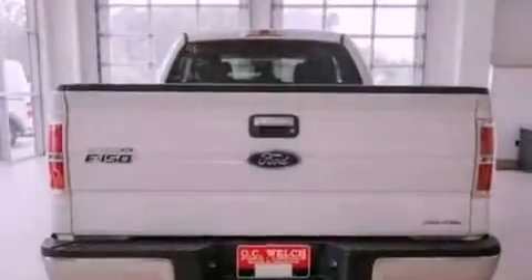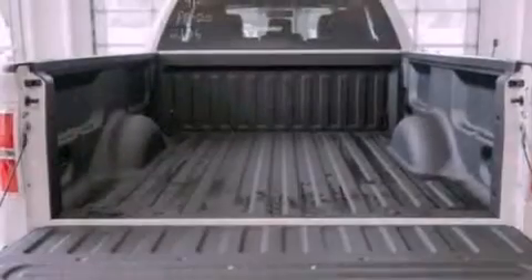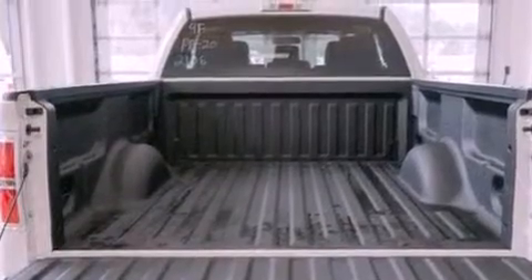Additional features include an engine immobilizer theft deterrent system, an anti-lock braking system, side curtain airbags, door reinforcement beams, and an auxiliary power outlet.